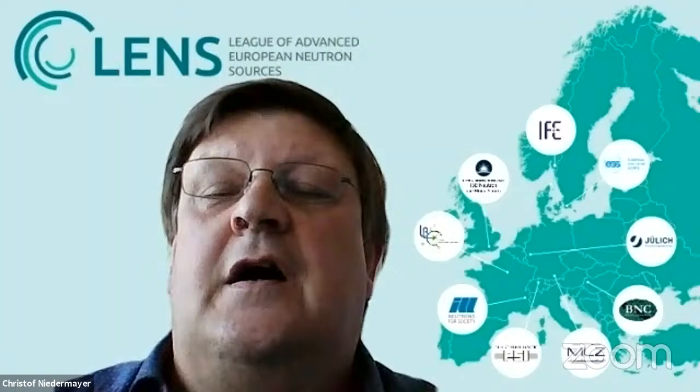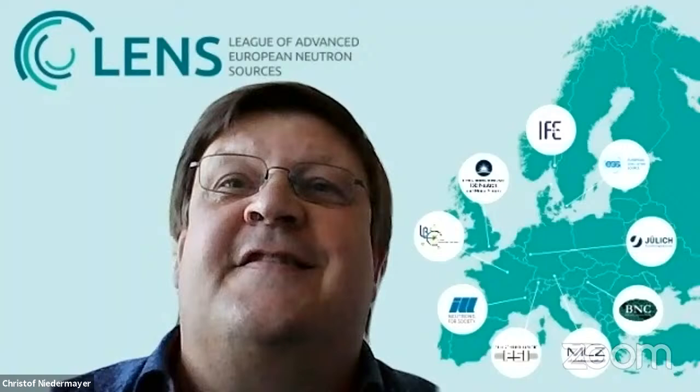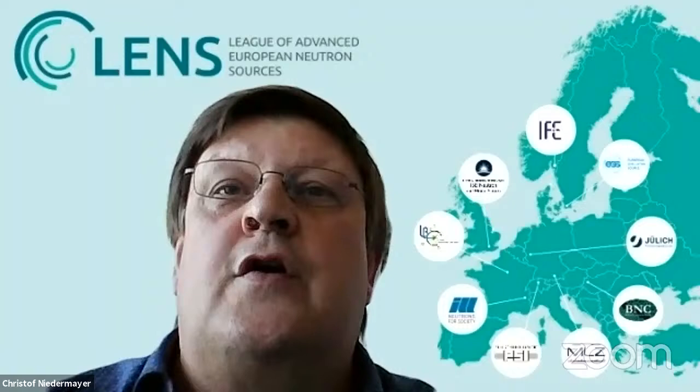To all of you joining via Zoom or the live stream on YouTube, my name is Christoph Niedermeyer and I have the pleasure to chair this first LENS webinar on new directions and instrumentation. LENS stands for the League of Advanced European Neutron Sources and is a consortium of nine European neutron infrastructure providers, with the aim to provide cooperation between them and to develop a coherent strategy to meet current and future demands of the scientific communities.